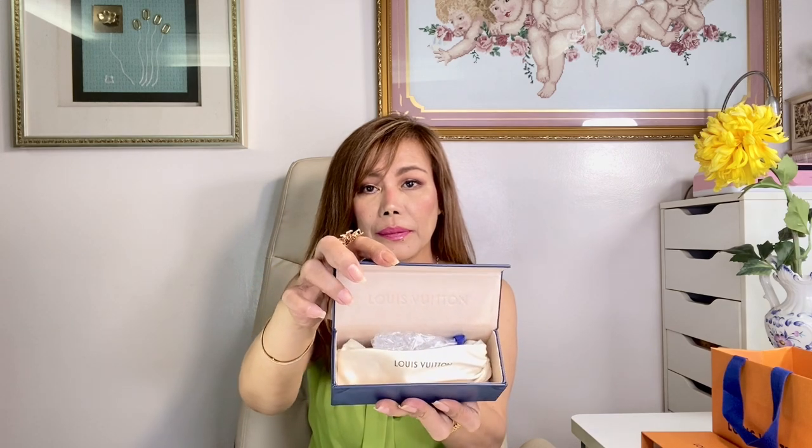This is the sunglasses — it came in this small paper bag. It's actually a true unboxing; I haven't seen these in person or tried them on yet. This is the box, and it comes with a receipt. So here it says Louis Vuitton.